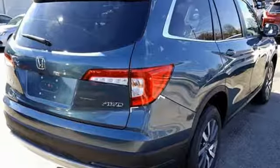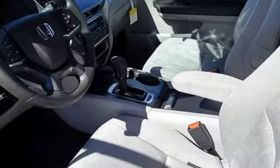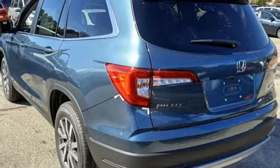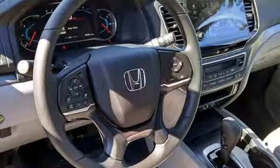Features include Bluetooth streaming audio, power heated mirrors, dual zone climate control, smart entry key, front heated bucket seats, V6 engine, aluminum wheels, gas pressurized shocks and automatic transmission.